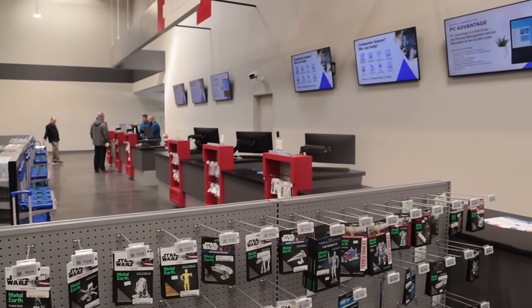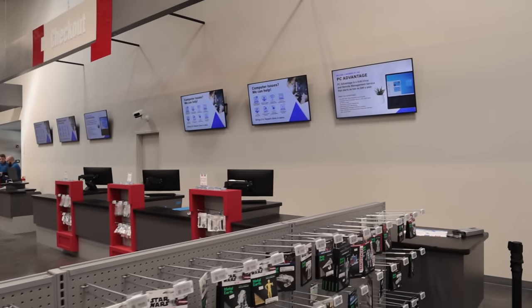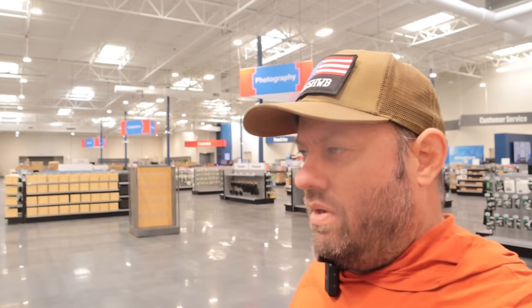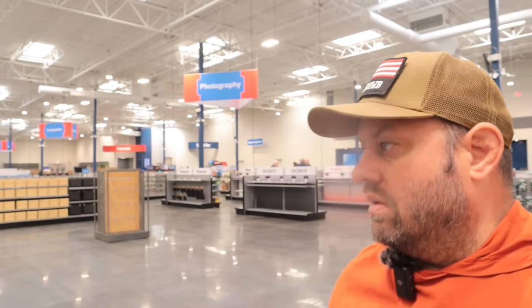Checkout registers there. Their grand opening is Saturday, March 23rd — this video should post the day before that — and unfortunately I will be in Cleveland, Ohio that day for the Hamvention conference. I really wish they wouldn't have scheduled this on the same day as the Hamvention. Next weekend is actually Easter, that's why they didn't do it there. But there'll be a good group of people here for the grand opening — if you're in the area, stop by.